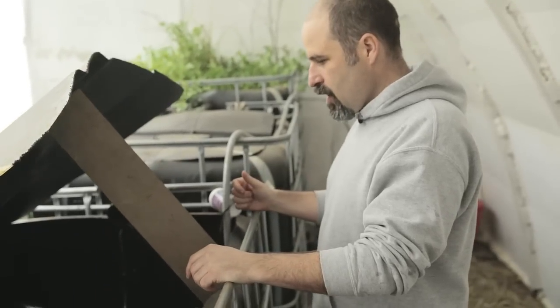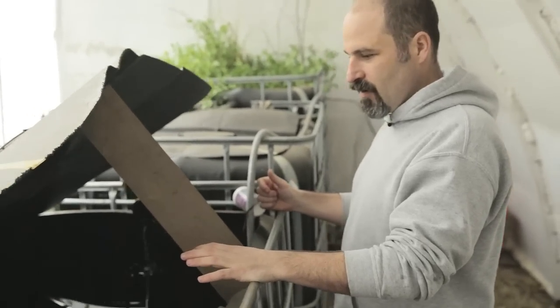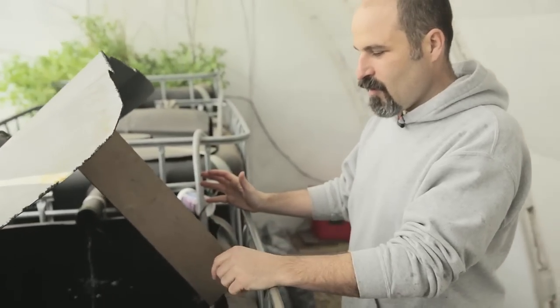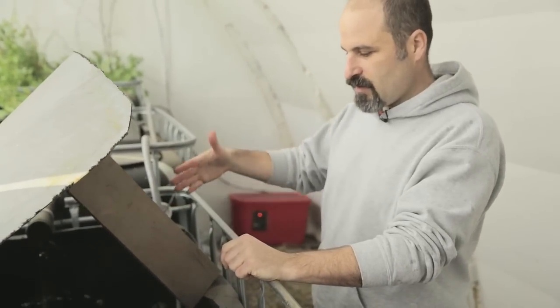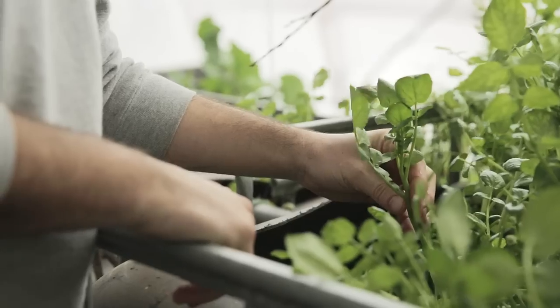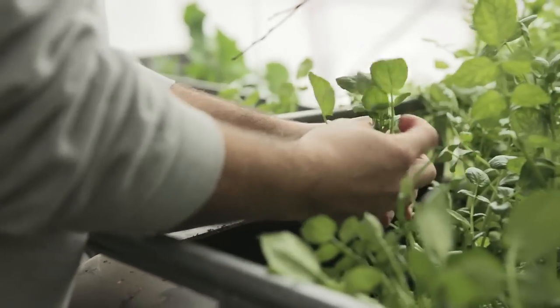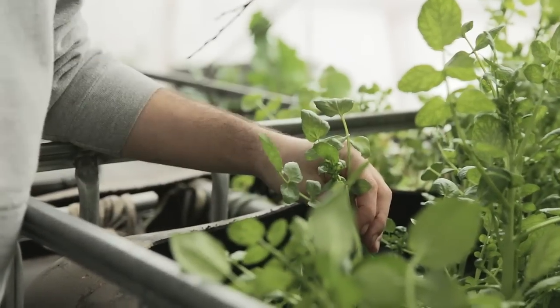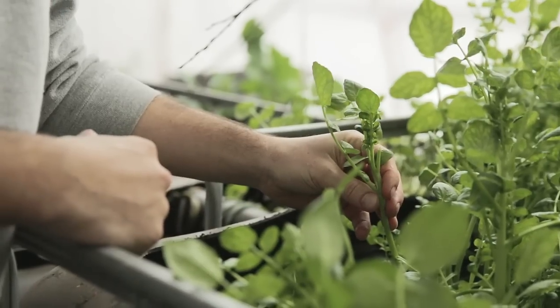Here comes the water. The reason it's a beautiful merging between the two is that the fish waste becomes the fertilizer for the plants. So you're growing them together. It's a very nutritious, very easily grown vegetable.